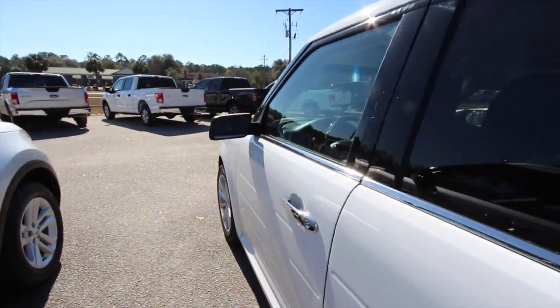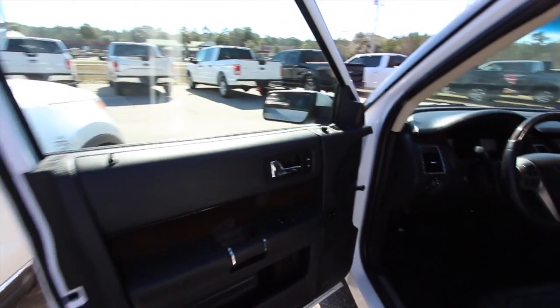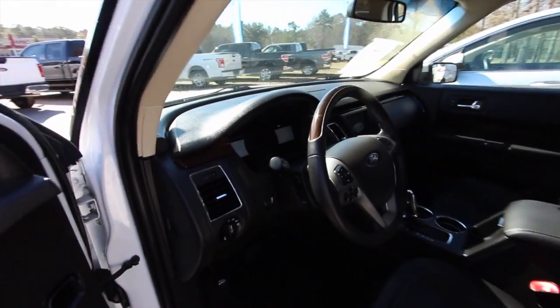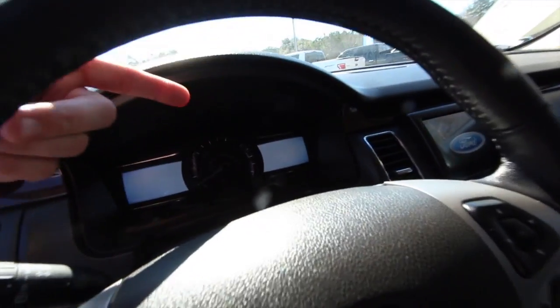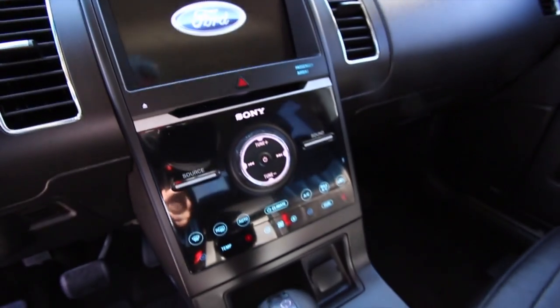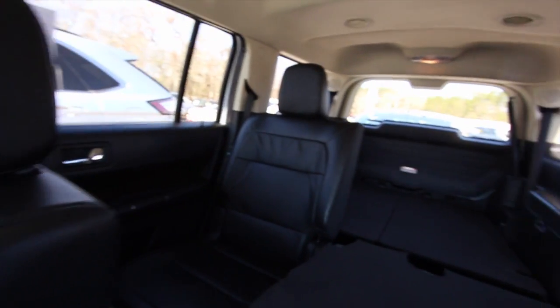Let's take a look at the inside. It'll have power windows, power door locks, power mirrors, wood trim, Sony stereo system like I said. I like the double screens right here, and then a nice big screen right there. Fit and finish is looking good — Ford does a great job on the fit and finish in their vehicles, adding all the technology features that you need.